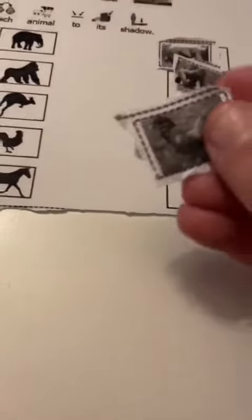Animal number four looks like a rooster. We're going to take our rooster picture and match it with his shadow.